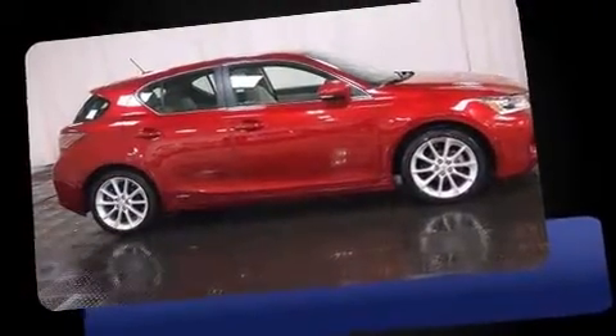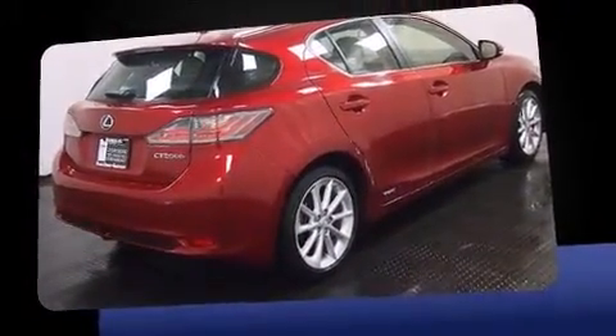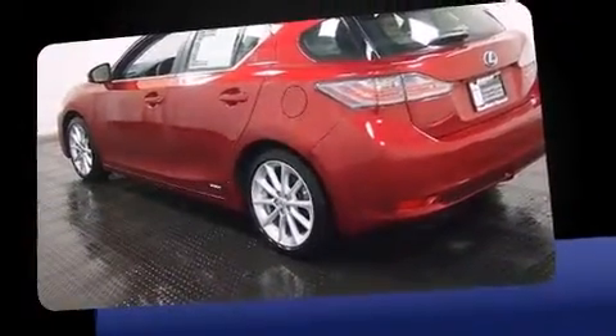Treat yourself to a test drive in the 2011 Lexus CT200H. With fewer than 25,000 miles on the odometer, this versatile and environmentally responsible vehicle provides both comfort and driving innovation.